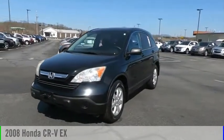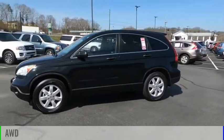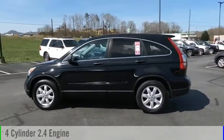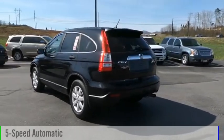Come test drive the 2008 CR-V. This vehicle is powered by an all-wheel drive, four-cylinder, 2.4-liter engine, and comes with a five-speed automatic transmission.